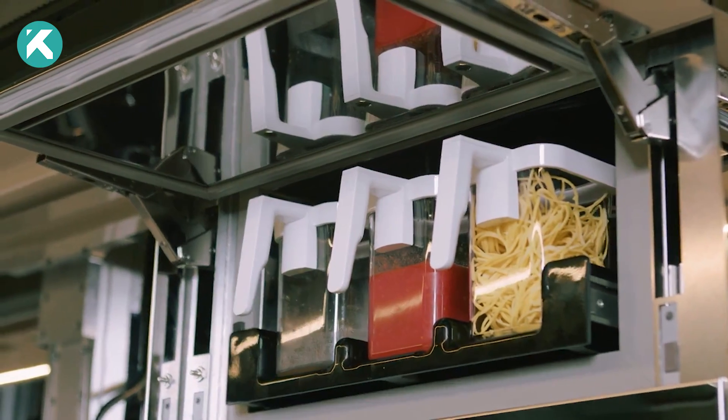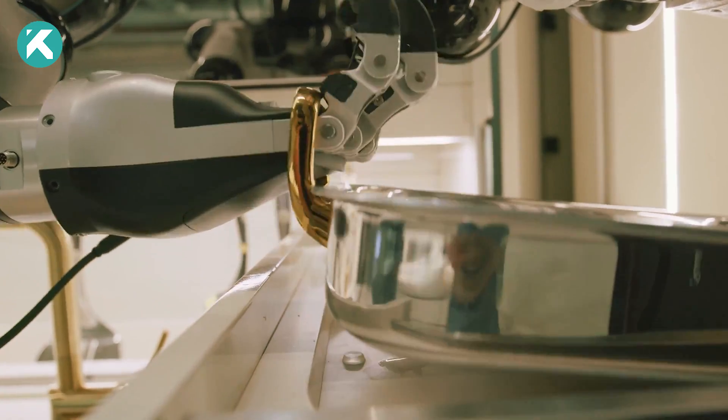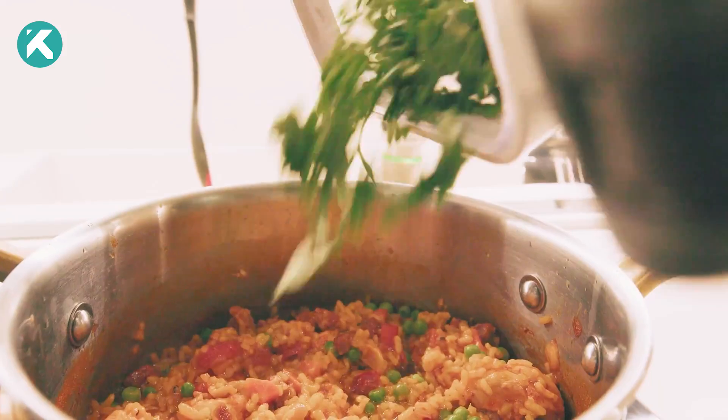The robotic arms are adept at retrieving ingredients from overhead fridge units, fetching pans and utensils, pouring, mixing, and even plating dishes.